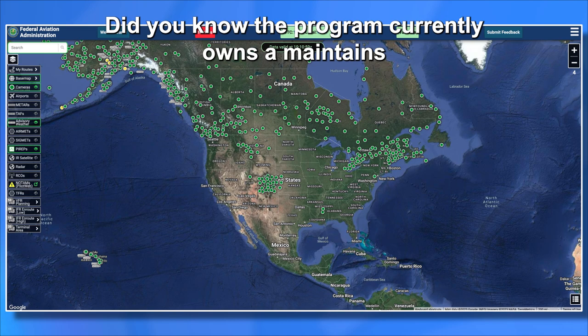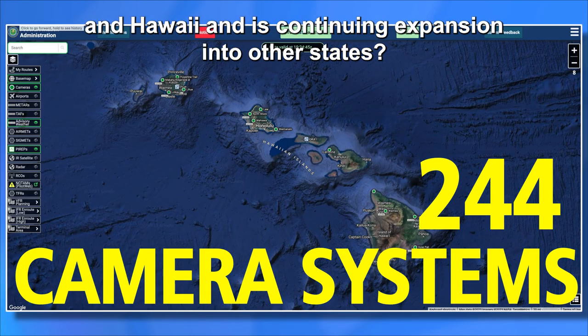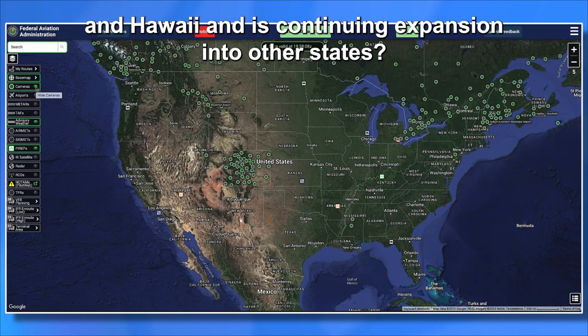Did you know the program currently owns and maintains 244 camera systems in Alaska and Hawaii and is continuing expansion in other states?